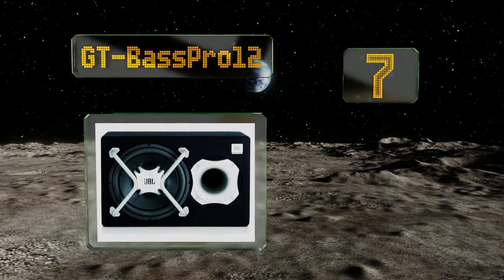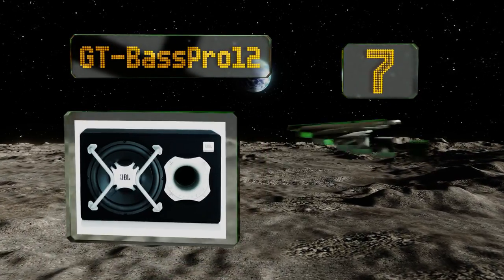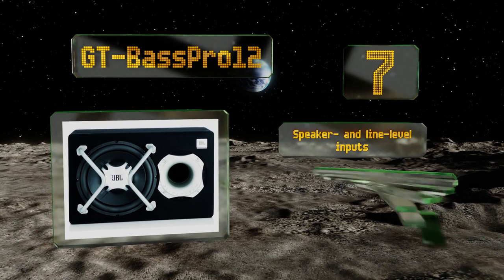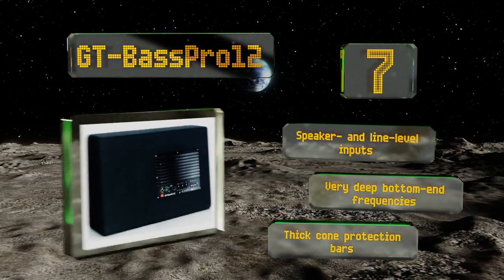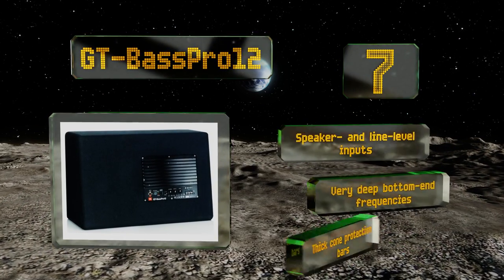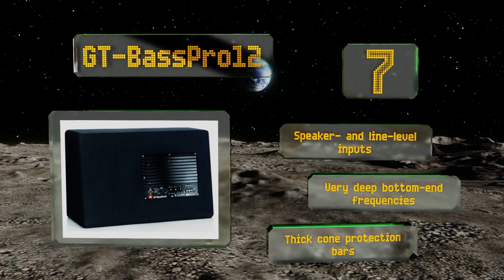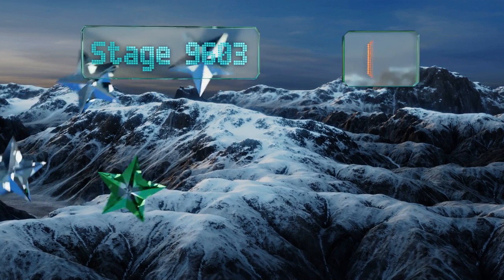At number seven, turn your driver's seat into a massage chair with the powerful GT Base Pro 12. It features an integrated 150-watt amplifier so there's one less component to buy, and comes pre-mounted in a durable ported enclosure for a hassle-free installation. It includes speaker and line level inputs, very deep bottom end frequencies, along with thick cone protection bars.